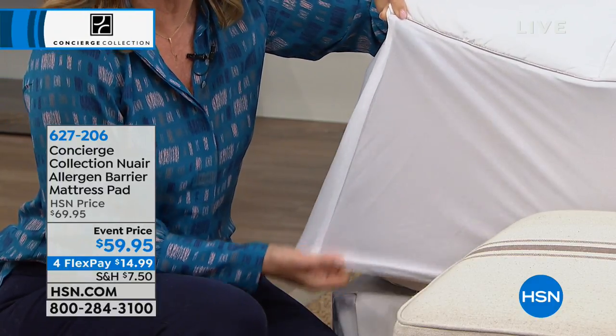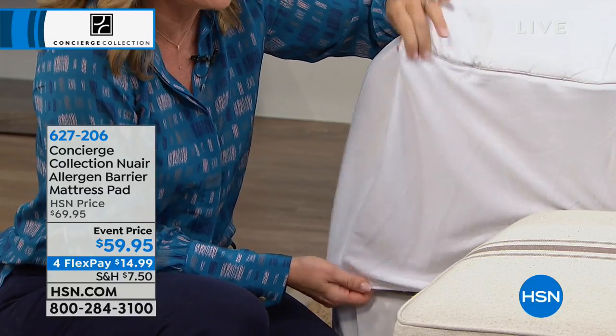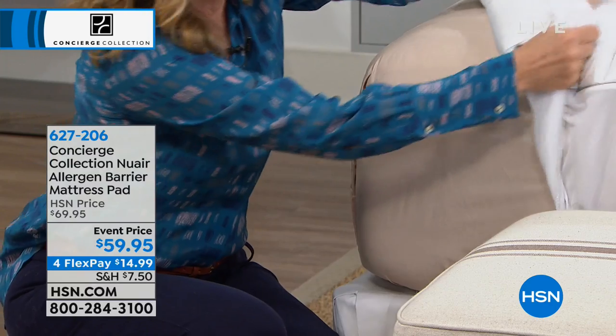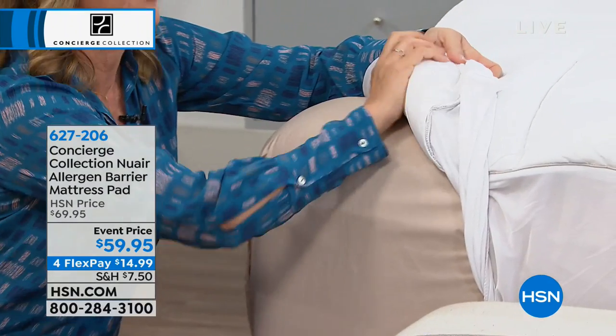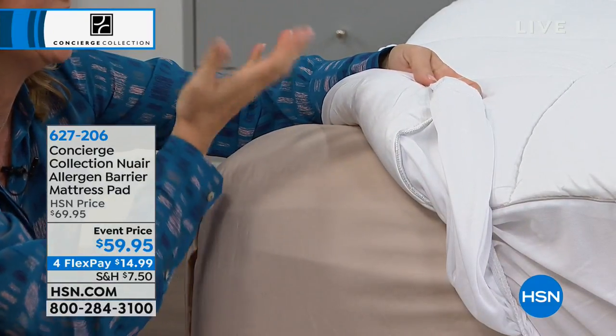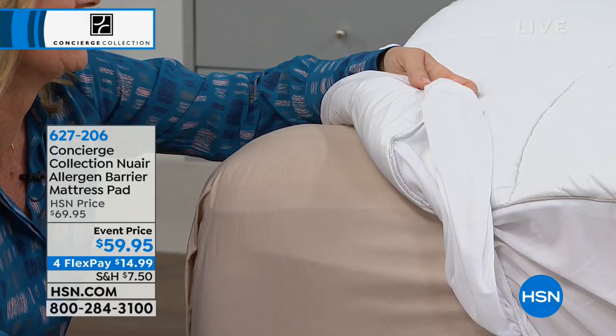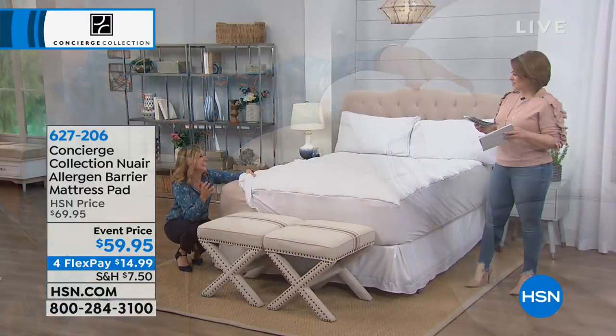You can see it's got a nice deep pocket, so even if you're putting this over maybe a feather bed, this will fit elastic all the way around. How many times have you gone out and bought one of those allergen protective covers and it's like sleeping on a bag of chips? It's like sleeping on a shower curtain — every time you move, you wake yourself up.